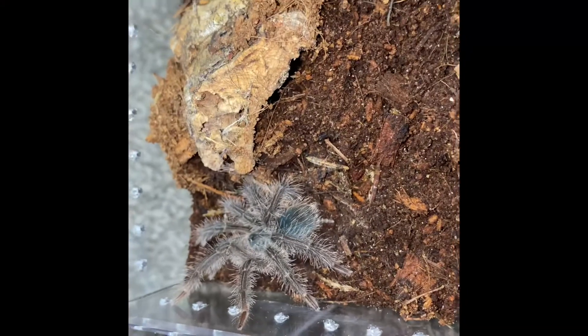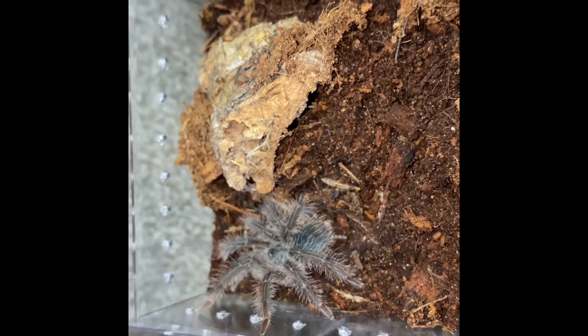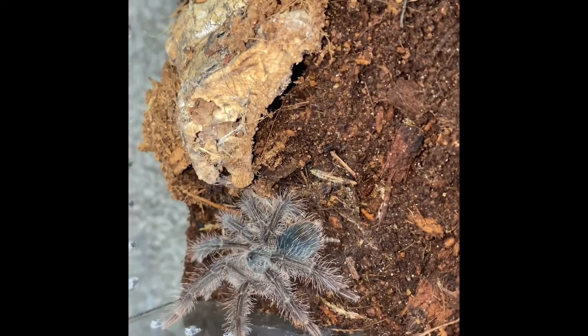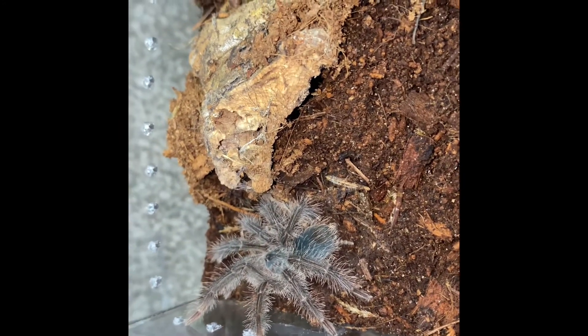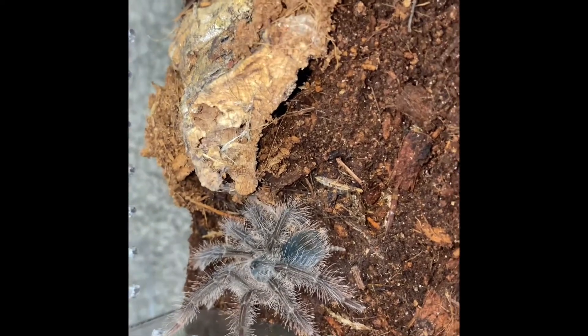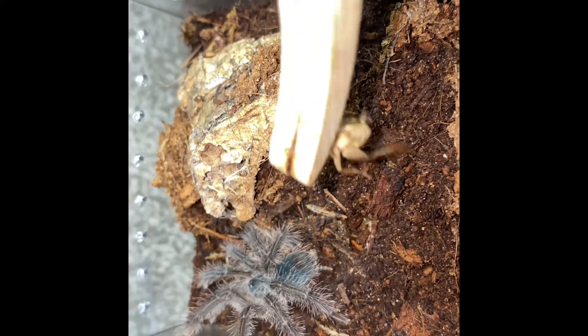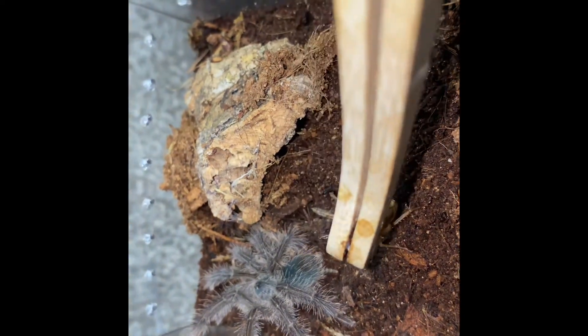And here we have Galactus, the Goliath Bird Eater, also known as the Theraphosa blondi — well, that's the scientific name. I guess it should also be known as the Goliath Bird Eater. But anyway, let's see if she'll eat on camera for us. Most likely not because she never does — she just tries to leave her enclosure.